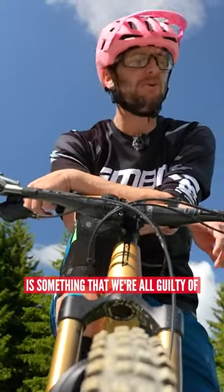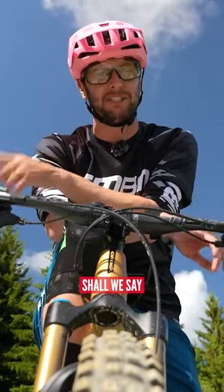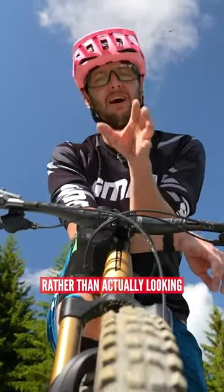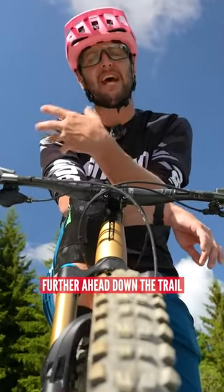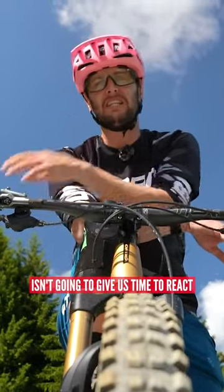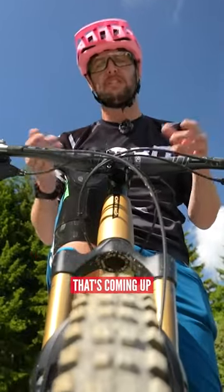This is something that we're all guilty of to some extent at some point in our riding time. It's looking just down in front of the front wheel rather than actually looking further ahead down the trail. Not looking down the trail isn't going to give us time to react to maybe a different line choice or maybe an obstacle that's coming up.